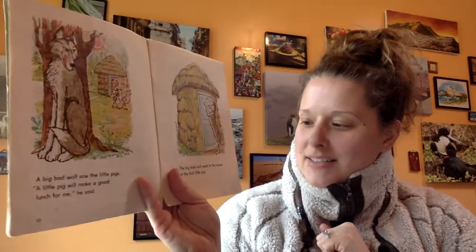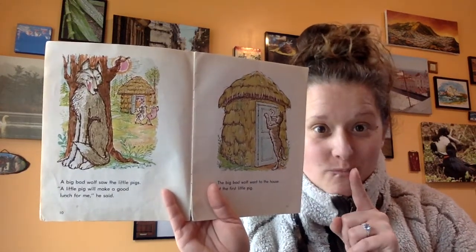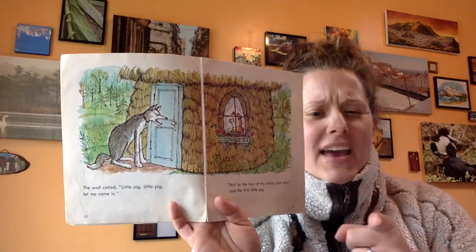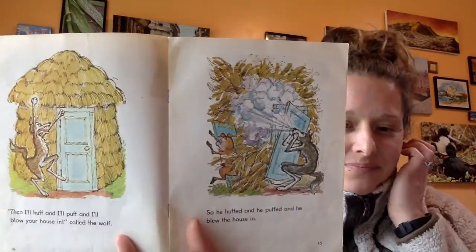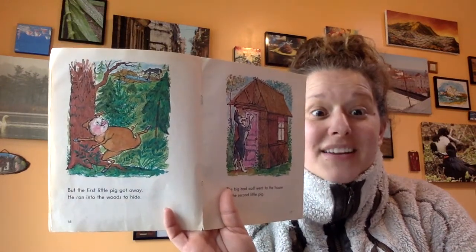A big bad wolf saw the little pigs. 'A little pig will make a good lunch for me,' he said. The big bad wolf went to the house of the first little pig. Do you remember what he says when he gets to that door? Maybe you can say it with me. The wolf called, 'Little pig, little pig, let me come in.' And the pig says, 'Not by the hair of my chinny chin chin.' So the wolf says, 'Then I'll huff, and I'll puff, and I'll blow your house in,' called the wolf. So he huffed, and he puffed, and he blew the house in. But the first little pig got away. He ran into the woods to hide.